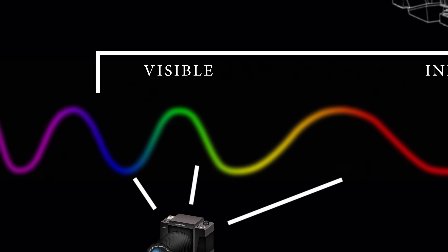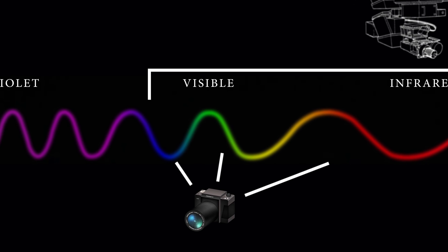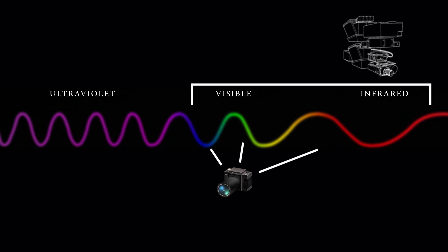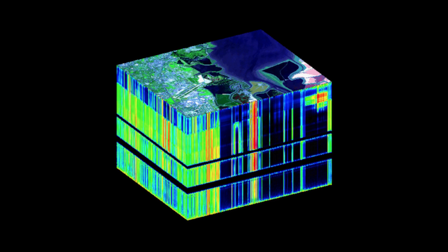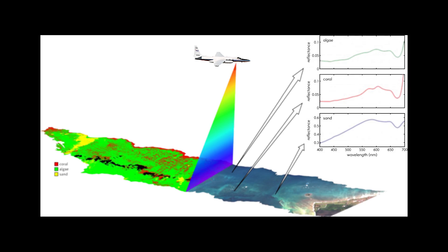With AVIRIS, you have a camera that essentially has 224 detectors across the visible spectrum all the way to the shortwave infrared, collecting the sunlight bouncing off of whatever we're looking at and giving us a data cube — the spectrum of everything you're looking at. Different things will have their own unique spectrum, and we can compare that to a spectral library to know what we're looking at.